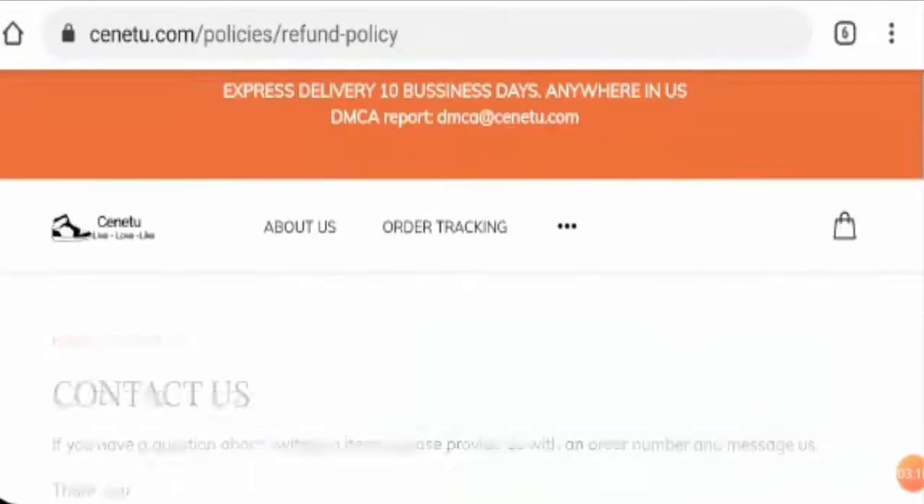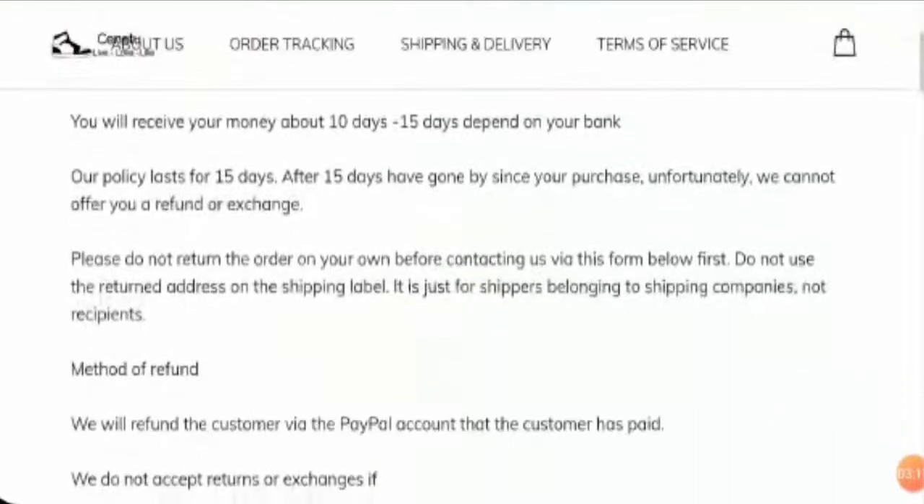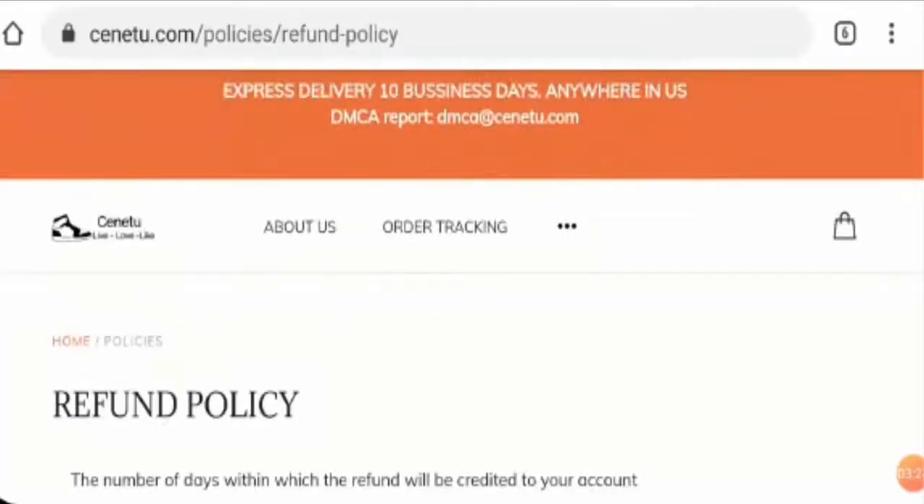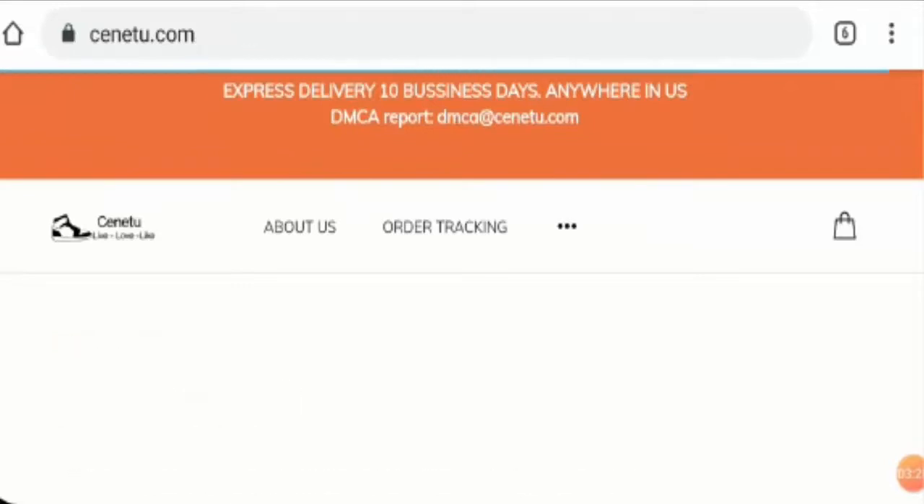Now let's check out their return policy. They have mentioned that they have a 15-day return policy period, which is fair enough. Please share your reviews regarding the return and refund policy of the site. As for customer reviews, the site does not have any customer reviews at all.